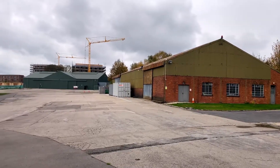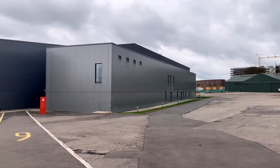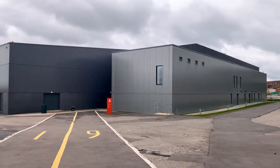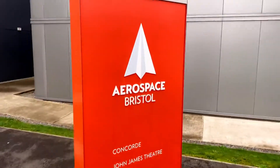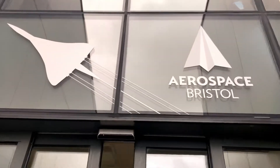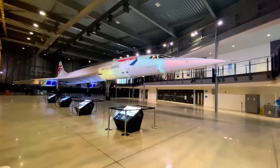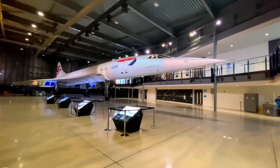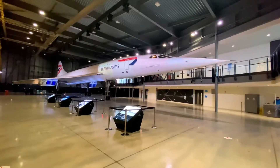Having finished with the Aerospace Galleries, it's time to head to the Concorde Hangar. We're now in the Concorde Hangar — this is the very last Concorde to be manufactured and the last to be flown. Let's take a look.